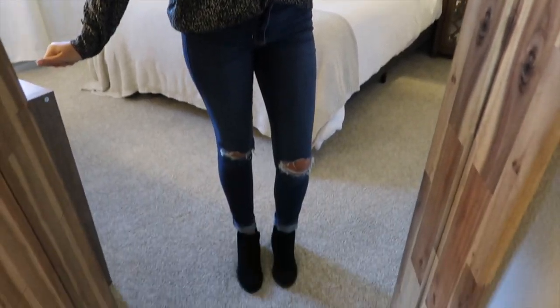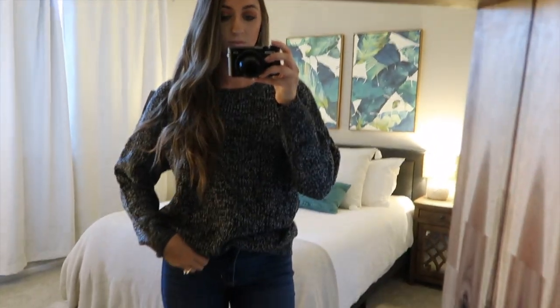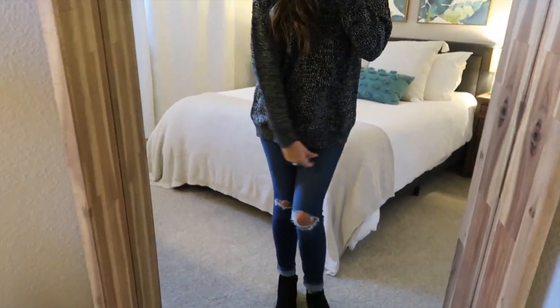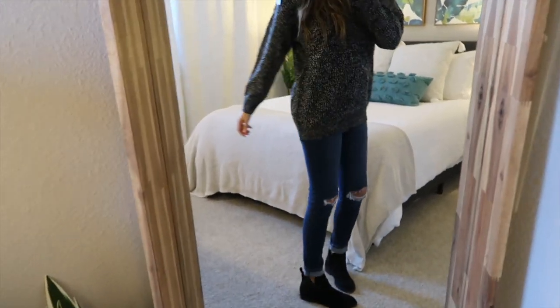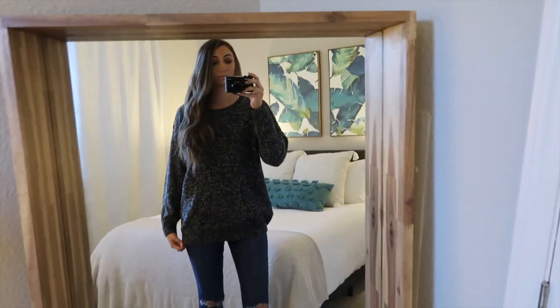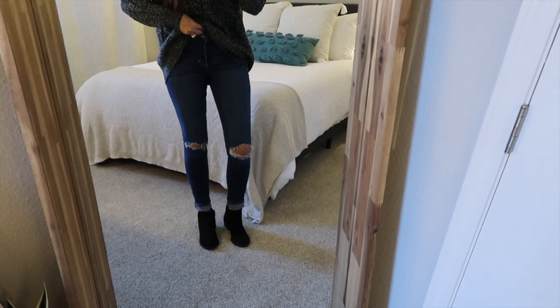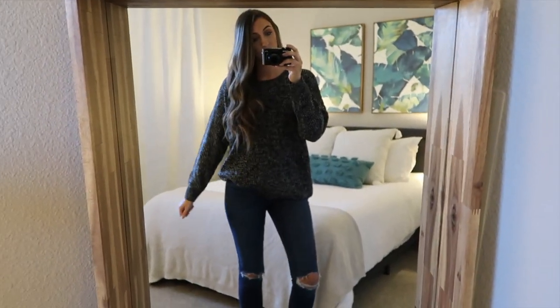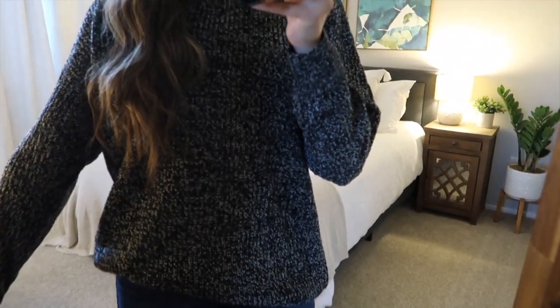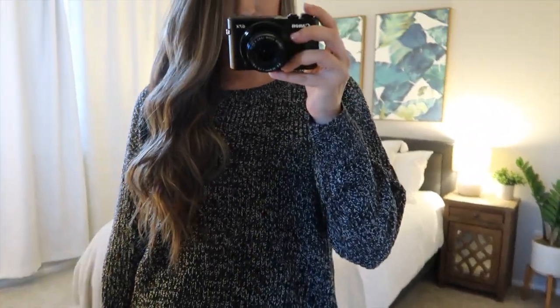I have this gray knit sweater on. It's super cute, super comfortable, and I feel like it fit me really well. This was a one-size-fits-all sweater and it is a little bit baggy on me, so I feel like it would fit a lot of people. However, I realized after editing this video that there was no pocket in the sweater I received, even though there was a pocket in the picture on Amazon. So I think I might end up returning this.